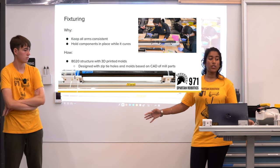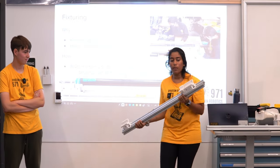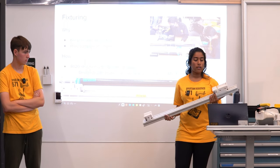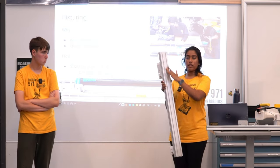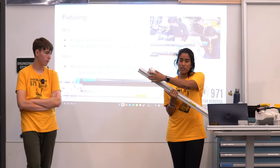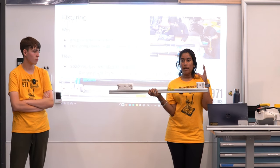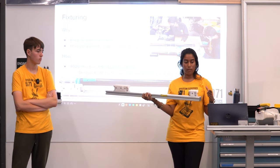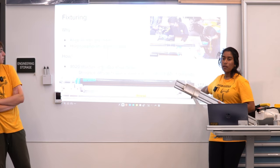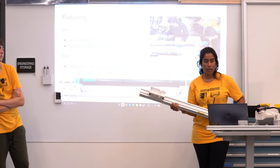The next step is fixturing. These fixtures are for this past season's robot. The reason for fixturing is to keep all arms consistent and hold your components in place. This 80-20 structure is the base of our fixture and is designed with zip ties on the molds to hold everything in place throughout the entire curing process. We used a 1-2-3 block so we knew the part was completely flush against the end of the fixture — the same on every single arm.